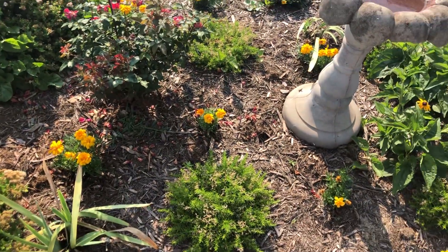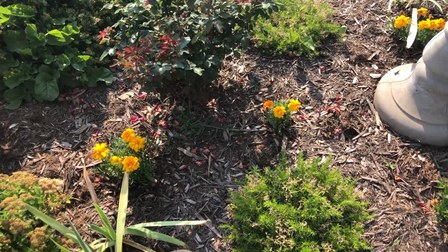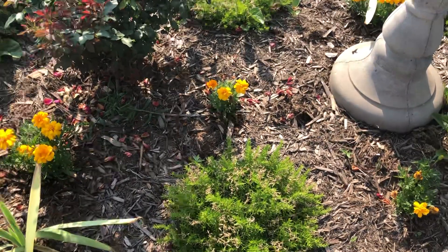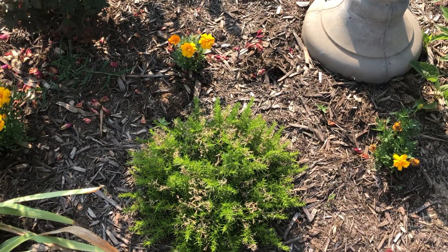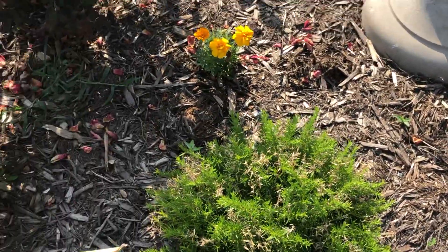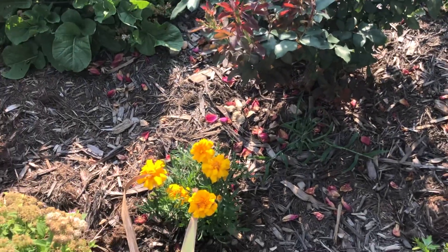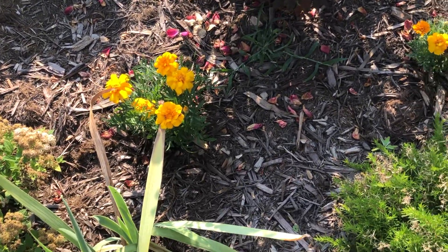My mom's going to talk about the flowers. Hello, we're at Natural Falls State Park. It's in Oklahoma, really close to the Arkansas border. And we're waiting on Dad — he went to get ice and water. So we're just looking at the pretty flowers.